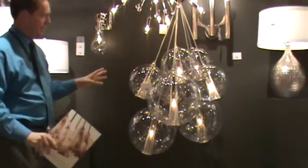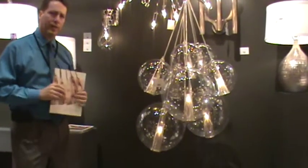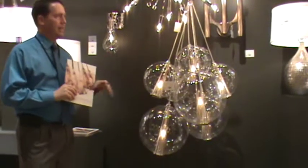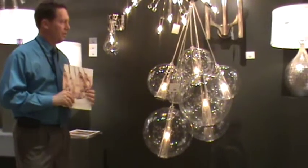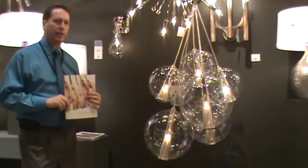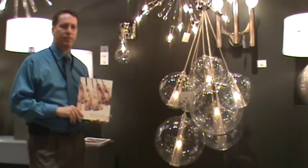This is actually on display in some of the world's finest restaurants. It's absolutely visually stunning, and they do this in other finishes as well. Incredibly dramatic, and as with all Arteriors products, it is only available at the finest retailers.